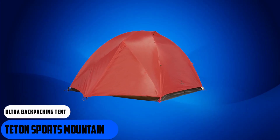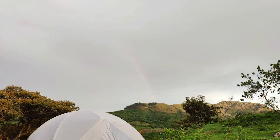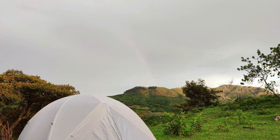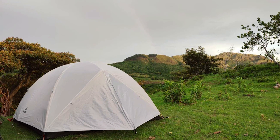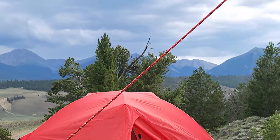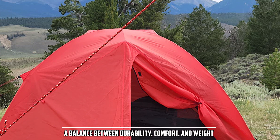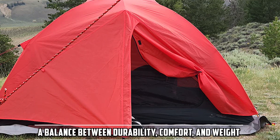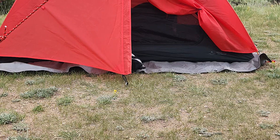Starting our list with the Teton Sports Mountain Ultra Backpacking Tent. The Teton Sports Mountain Ultra Backpacking Tent is a remarkable addition to Teton's line of outdoor gear, designed to cater to the needs of avid backpackers and outdoor enthusiasts. It offers a compelling value proposition for its price point, providing a good balance between durability, comfort, and weight, making it a cost-effective option for those looking for a reliable shelter.